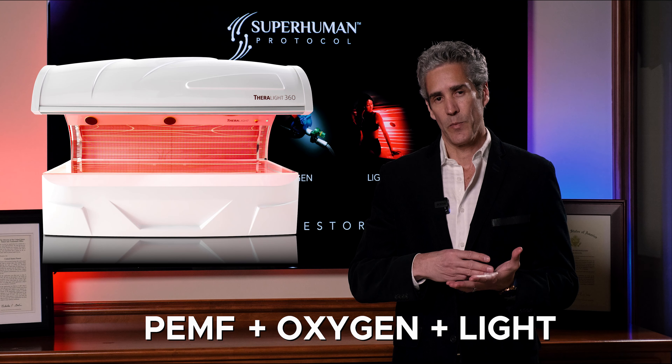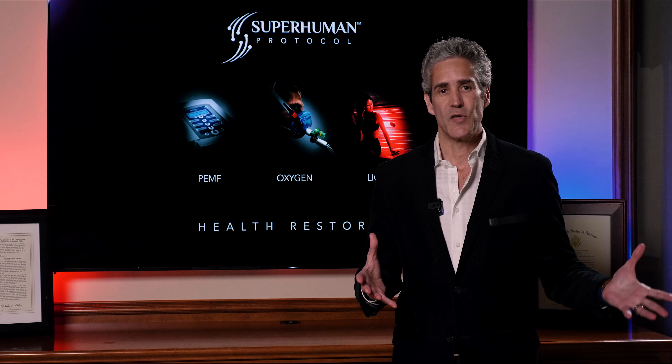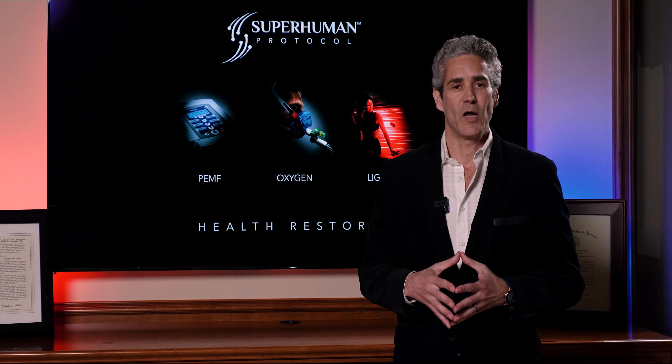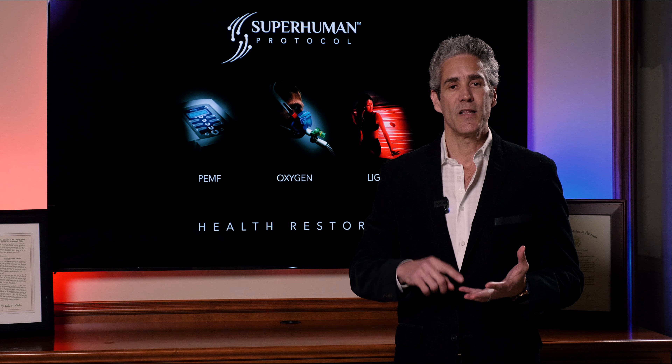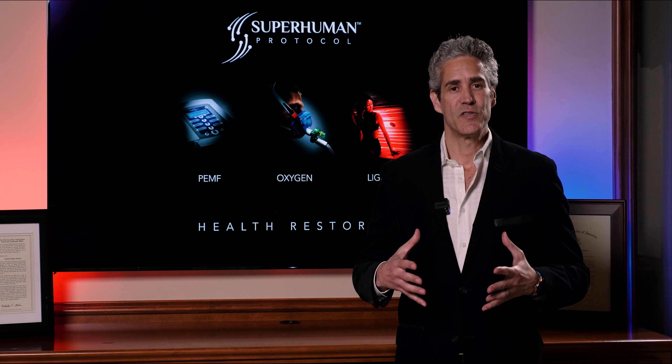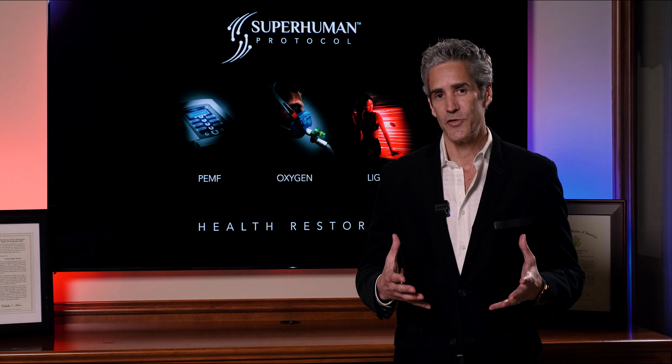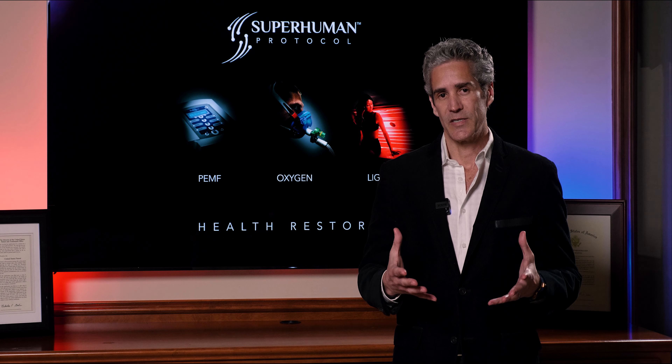Each comes with unique, extensive training. Each of these three are clinically proven technologies. So for example, if you've got a peer down the street from you that has an oxygen generator, some random PEMF device, and maybe some light panel hanging on their wall, they cannot claim they're doing the Superhuman Protocol. This is a branded trademark certification that requires extensive training.